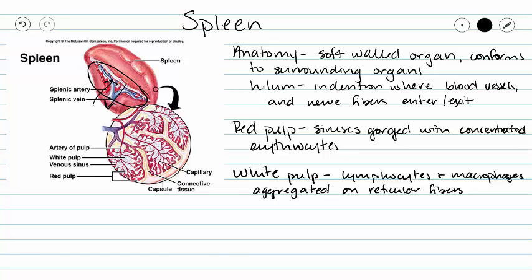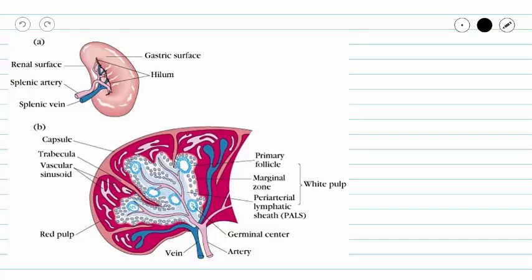Our white pulp is going to consist of lymphocytes and macrophages that are aggregated along the small branches of our splenic artery on reticular fibers. And these leukocytes and macrophages are going to recycle old, dead, or damaged red blood cells. They also monitor the blood for foreign antigens and initiate any immune response required with the presence of antigens. You can see our red pulp is made red by our erythrocytes and our white pulp doesn't have that red color — we have all of our leukocytes in this area.